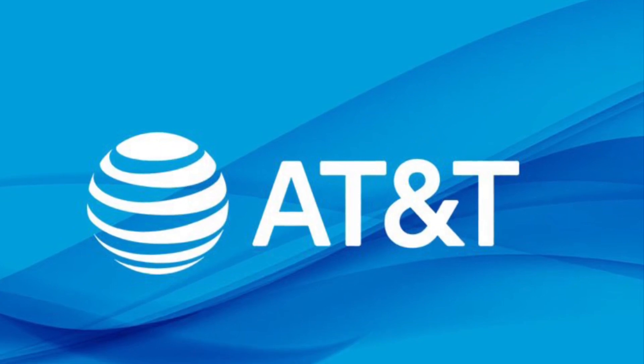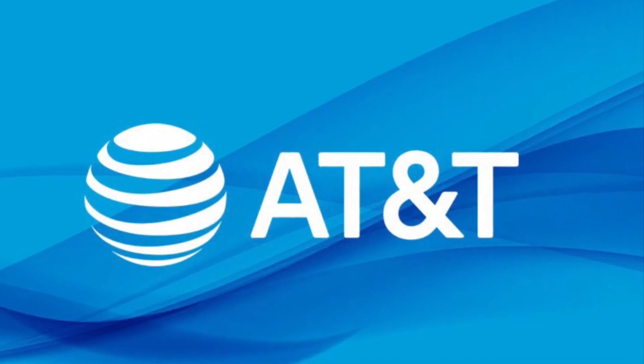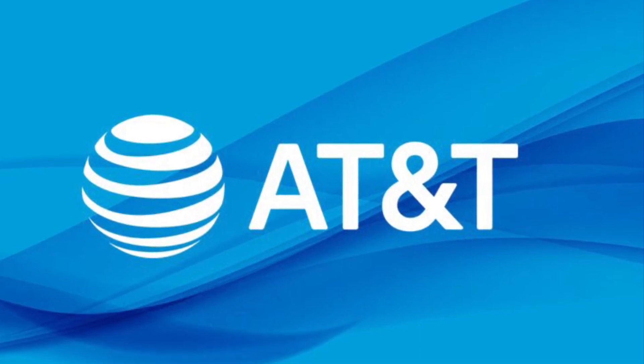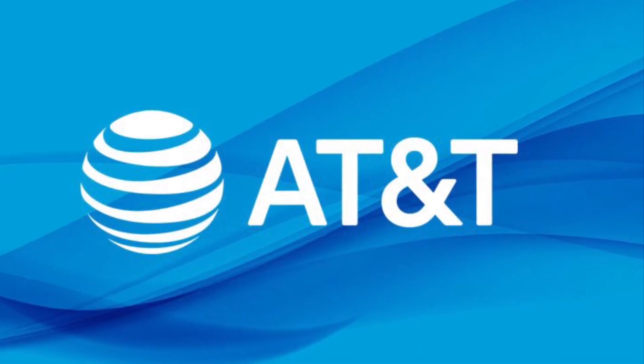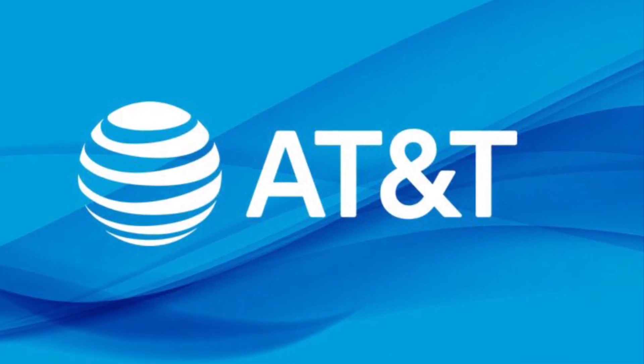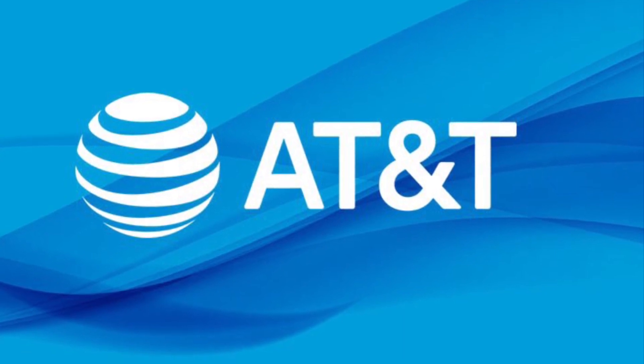Hey, what is going on SMT Nation, it's your boy the SMT. Let's talk about AT&T and what I see happening right now in the CLE. I want to share my experiences with you all and let this serve as a guide for what to maybe look out for if you're an AT&T customer or if you're looking to switch carriers to AT&T.